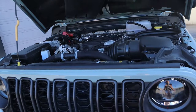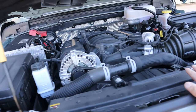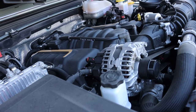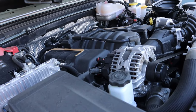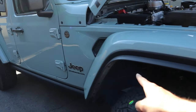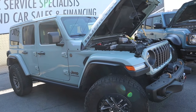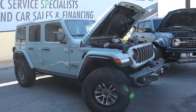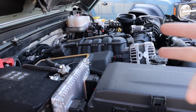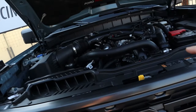Now let's talk about what's under the hood. The Wrangler 392 has a 6.4-liter Hemi V8 — the same engine found in Dodge Challengers, Chargers, and various Jeep SRT products — producing 470 horsepower and 470 lb-ft of torque. All that power goes through an eight-speed automatic transmission, launching the Wrangler 392 from zero to 60 in 4.5 seconds. The fuel economy sacrifice is real: 13 city, 17 highway, combined 14 MPG.